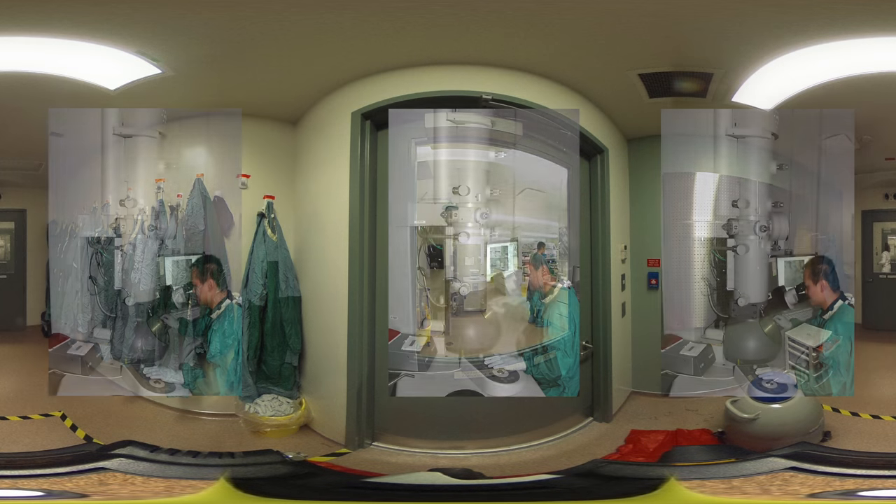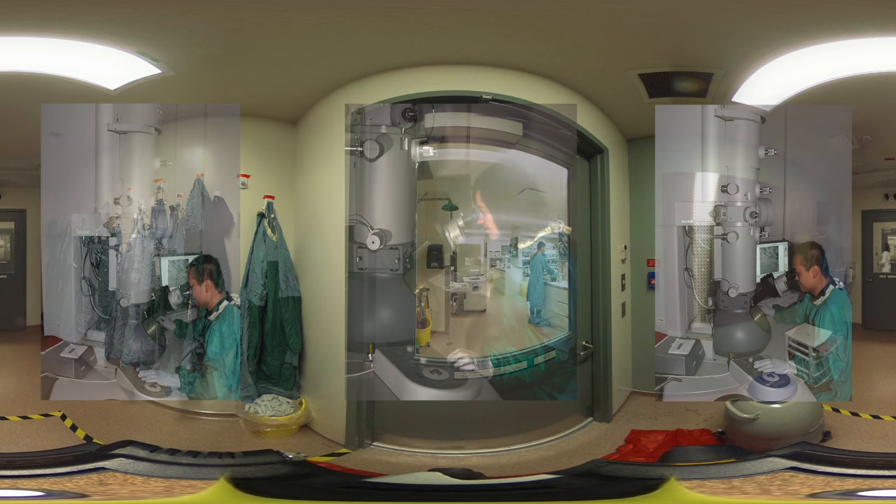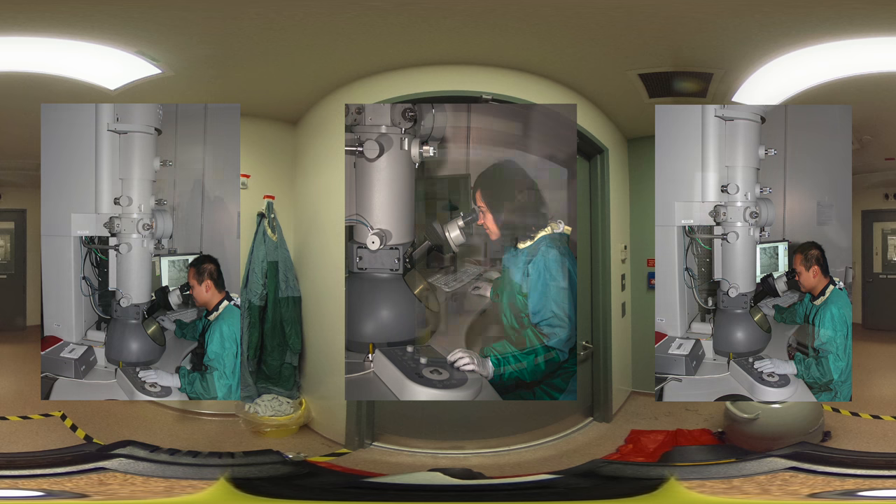This is a very expensive and very unique piece of equipment for prion disease research: an electron microscope inside containment. One of the things we do at the center is looking at and trying to determine the structure of the infectious prion agent. Esther in this picture has been working on that for a number of years, trying to determine the molecular structure of the prion protein.